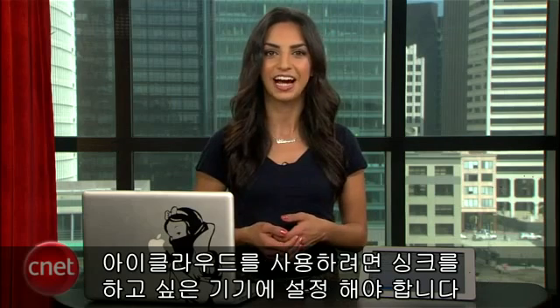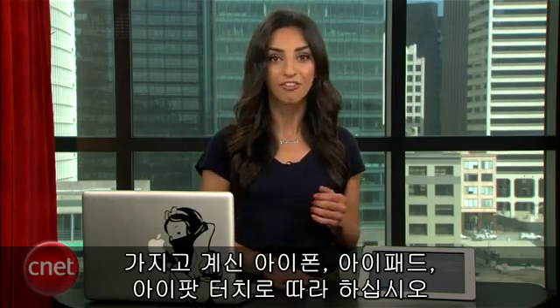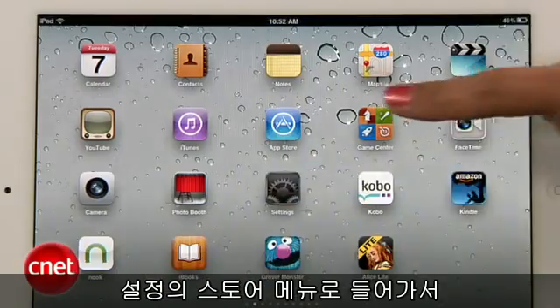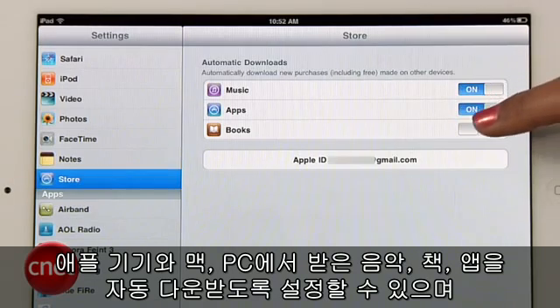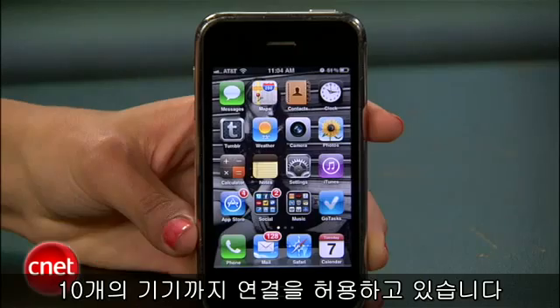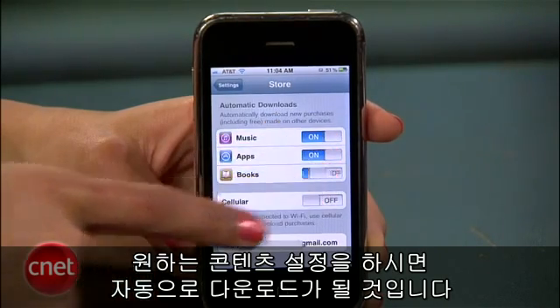To get started using iCloud, you'll need to set it up on each device you want to keep synced. So gather up all your iDevices like your iPhone, iPad, or iPod Touch. First, go to Settings, then Store. Here you can set your device to automatically download new music, books, and apps you downloaded onto other Apple devices and Mac or PC. Apple is letting you connect with up to 10 devices. Just switch the different content categories to on and automatic downloading will be enabled.